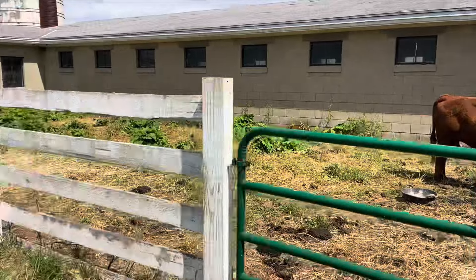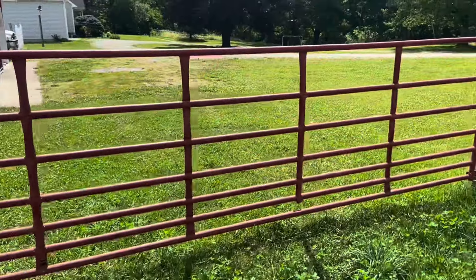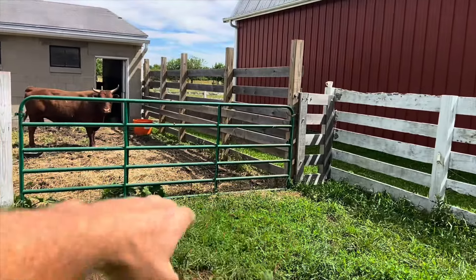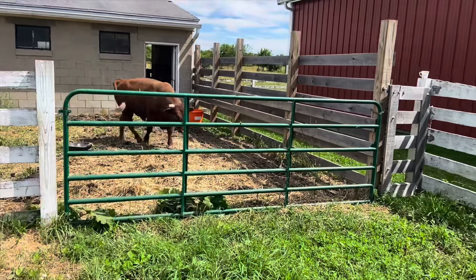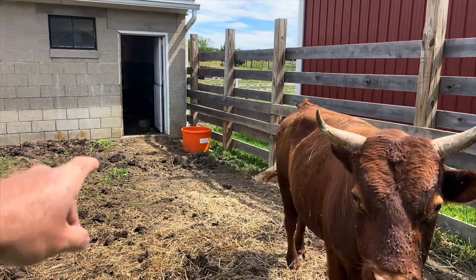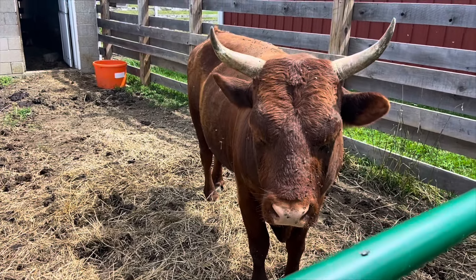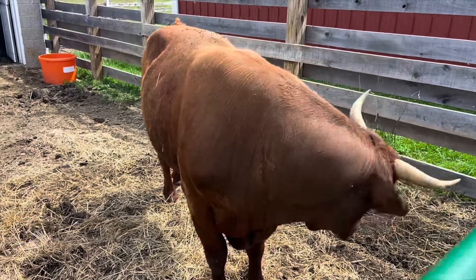We have him in this little section here right around our hay barn, which was an old milk house. This is normally how we load: back a trailer in, cock it in here, open this red gate, then open this green gate. The green gate opens to the trailer, and there's not enough room on that side for them to get out. For a regular hornless cow or heifer, you just give them a little push from the back and they go right up in there.